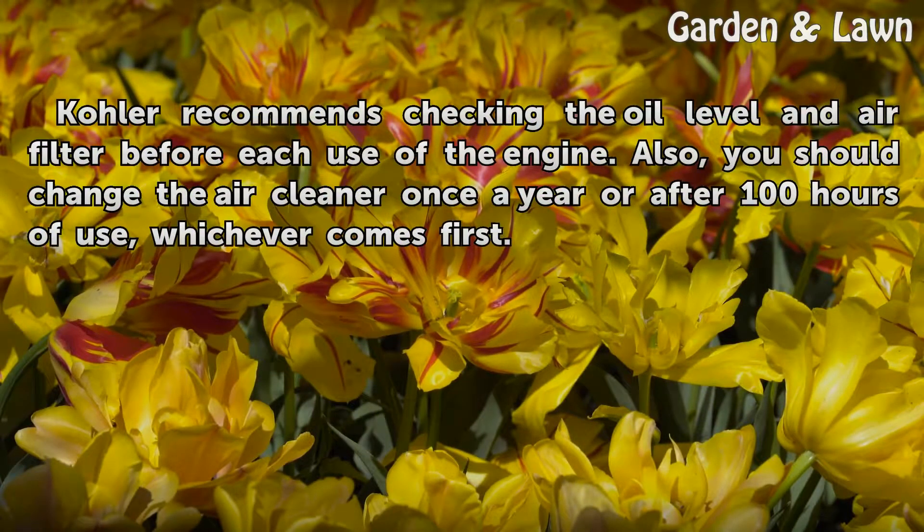Kohler recommends checking the oil level and air filter before each use of the engine. You should also change the air cleaner once a year or after 100 hours of use, whichever comes first.